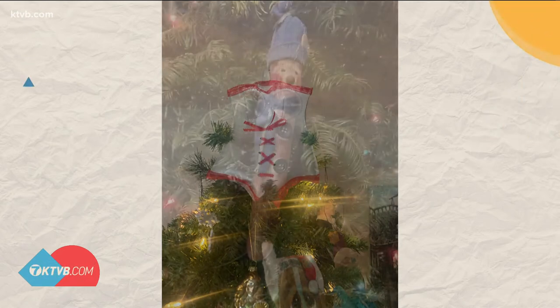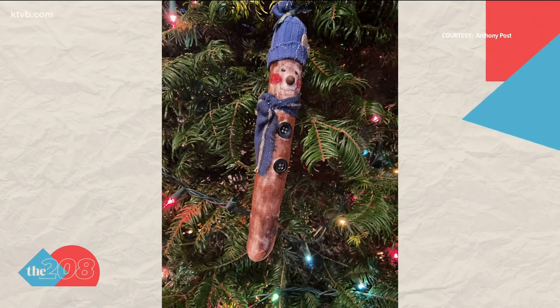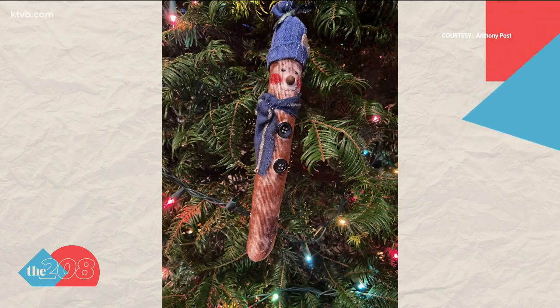South Park fans may or may not recognize this questionable ornament. Anthony Post says one of his family's favorites was this slightly modified one made by their kids. It was supposed to be a snowman that was white when they bought it at a craft store, but the kids got a hold of it and, in true South Park fashion, colored it brown with a marker and said, 'Now it's Mr. Hankey, the Christmas Poo.'